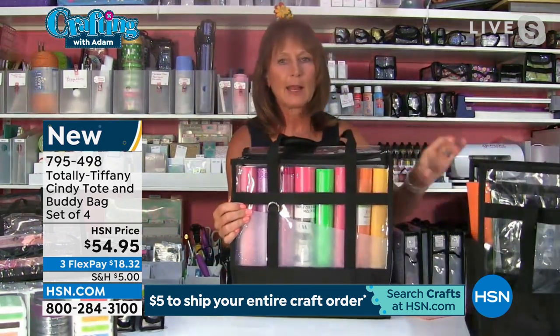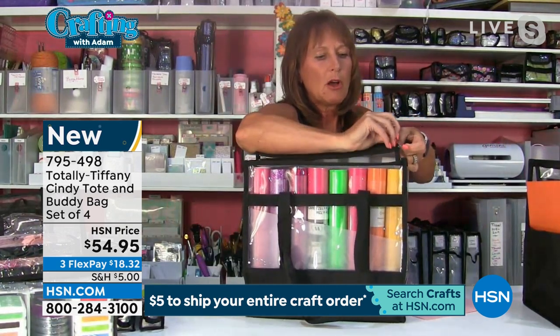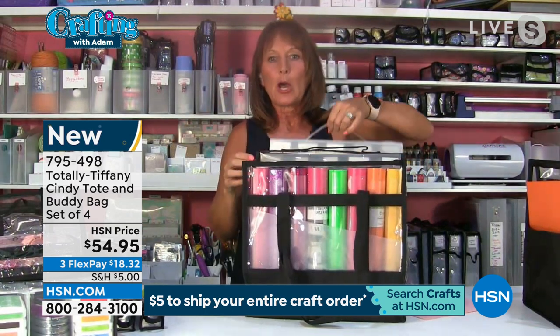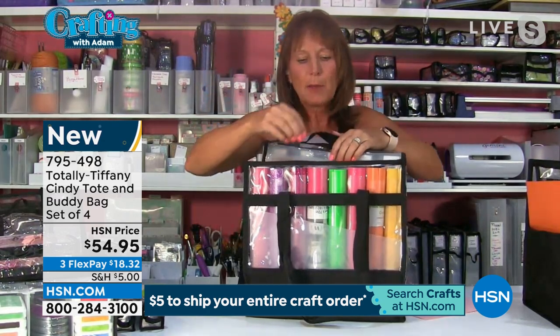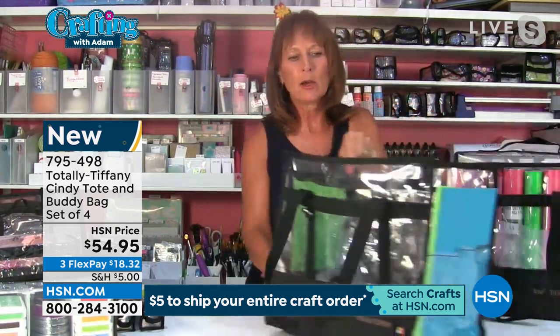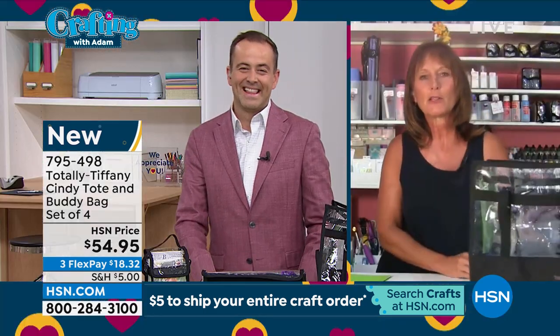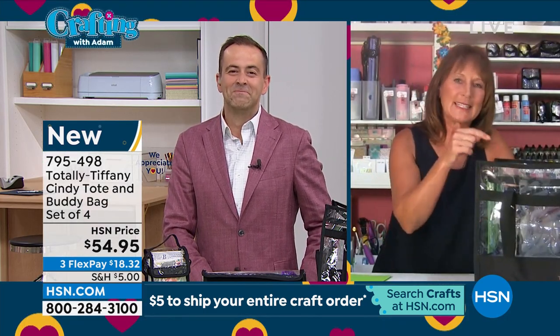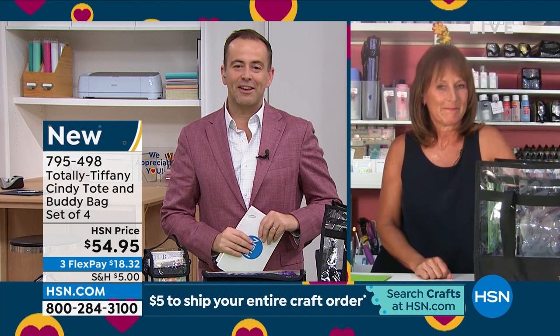All of these buddy bags fit right into your new Cindy tote. You can put your 12x12 paper fab file in there, your 12x12 paper taker, and even roll after roll of vinyl. The Cindy tote and four buddy bags are the ideal way to transport things around your home or from your home to a cropper class. You can get it with free shipping and handling if you've already spent $5 to fill your cart. Thank you for launching it with us tonight on our Crafting with Adam show.